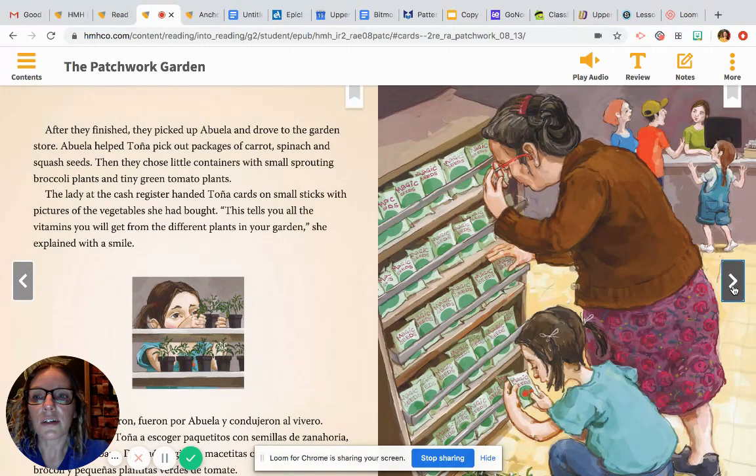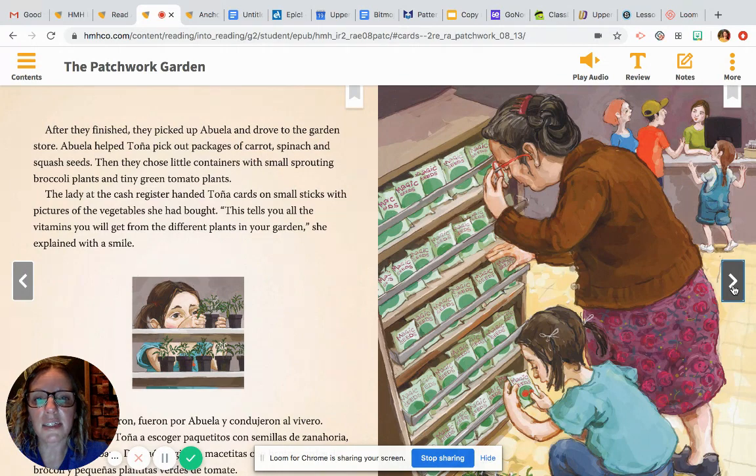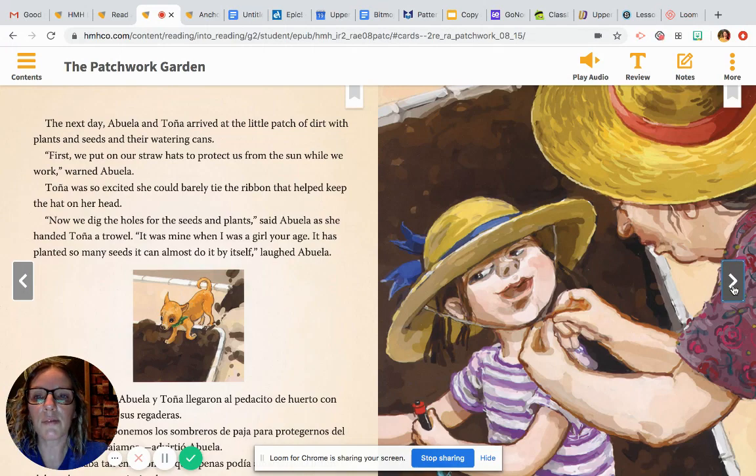When they were done, they took big cans of water from their pickup truck and wet the soil down. After they finished, they picked up Abuela and drove to the garden store. Abuela helped Tanya pick out packages of carrot, spinach, and squash seeds. Then they chose little containers with small sprouting broccoli plants and tiny green tomato plants. The lady at the register handed Tanya cards on small sticks with pictures of the vegetables she had bought. "This tells you all the vitamins you will get from the different plants in your garden," she explained with a smile. The next day, Abuela and Tanya arrived at the little patch of dirt with plants, seeds, and their watering cans. "First, we put on our straw hats to protect us from the sun while we work," warned Abuela. Tanya was so excited she could barely tie the ribbon that helped keep the hat on her head. "Now we dig the holes for the seeds and plants," said Abuela as she handed Tanya a trowel. "It was mine when I was a girl your age. It has planted so many seeds it can almost do it by itself," laughed Abuela.